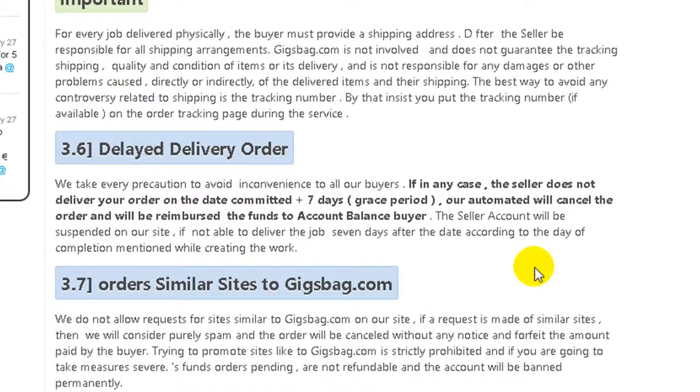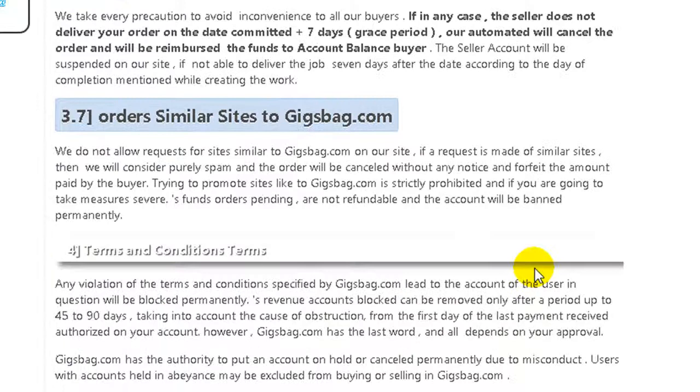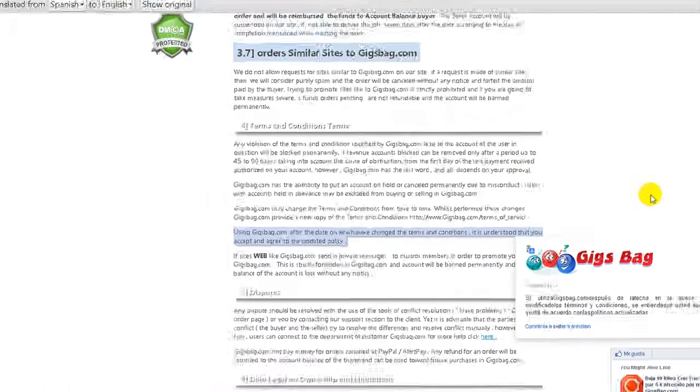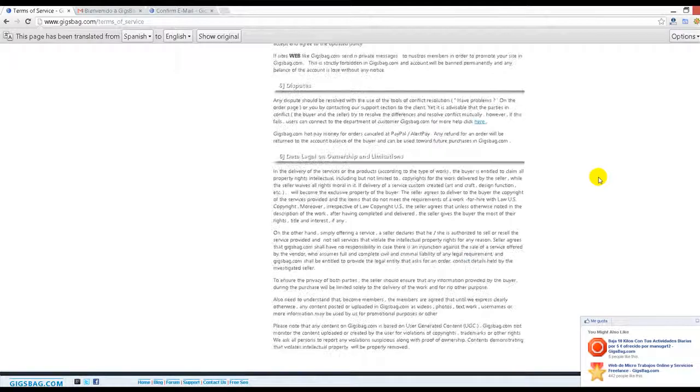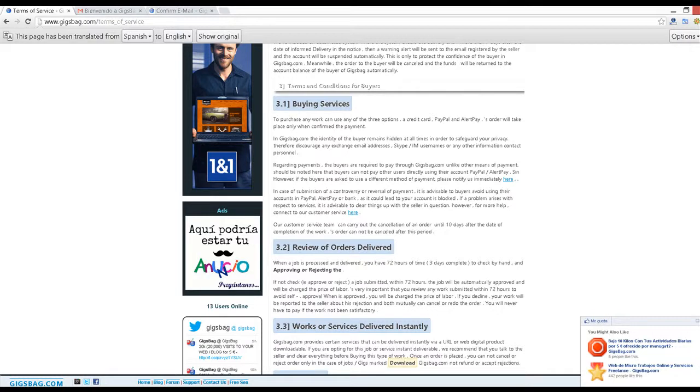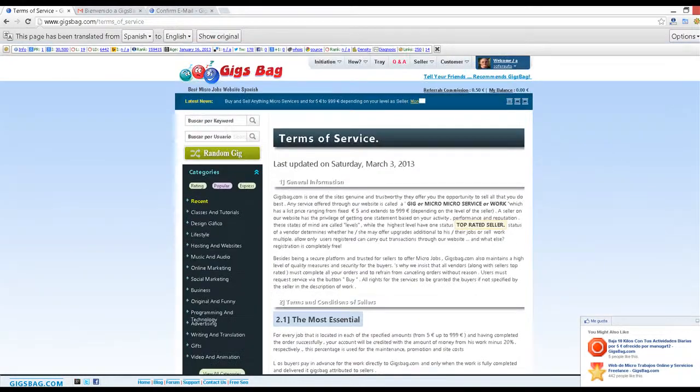You need to read carefully here because in this way it will be safe for you to work. This is a simple video and inside this video I want to say to you to take care to read these terms of service of Jigsbag.